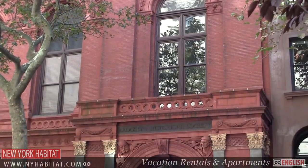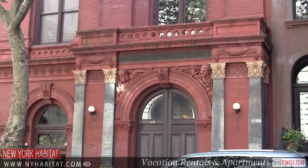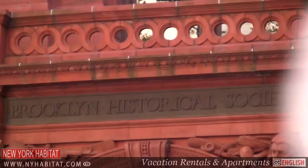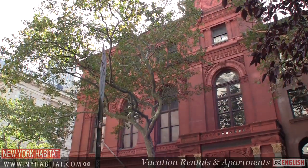To learn more about Brooklyn, stop off at the Brooklyn Historical Society. Here they offer a series of tours and talks by curators, artists, historians, and educators.